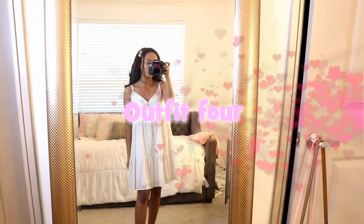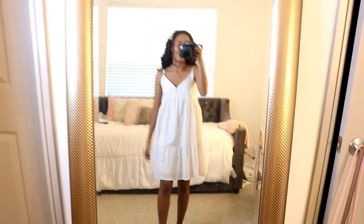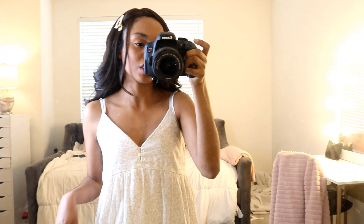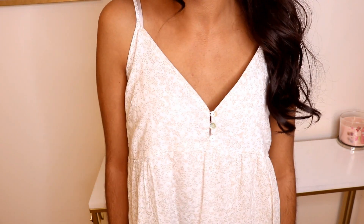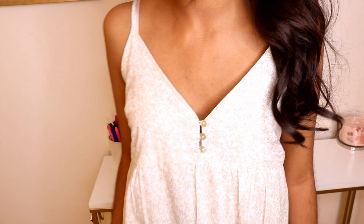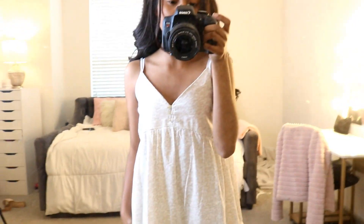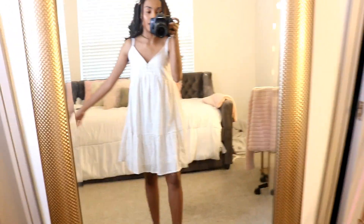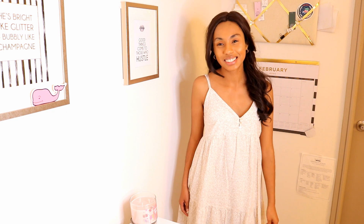Okay cuties, so this is dress number two. I adore this dress — look how stinking cute! I'm going to talk about how cute they did the detailing of the neck. It's almost heart-shaped and it's really flattering. Obviously I'm not heavy chested, so this is not really a concern, but it is very modest. A big trend for 2020 is white — having just that perfect summer dress to maybe go for a little beach dinner or a spring wedding. I think this would be really cute.